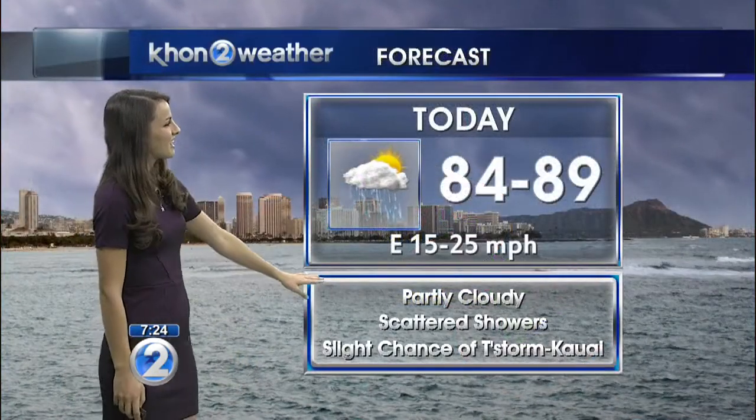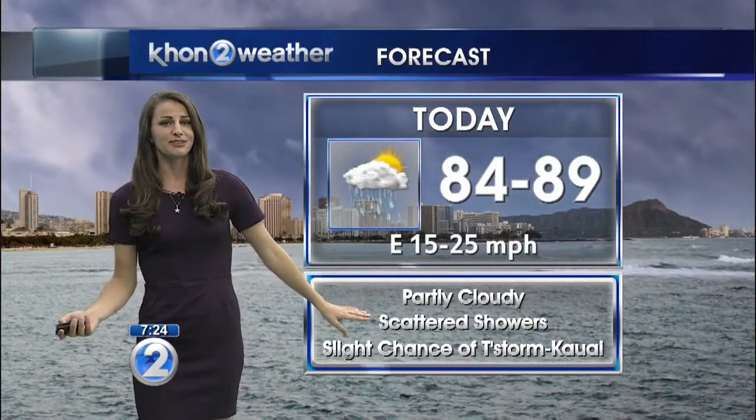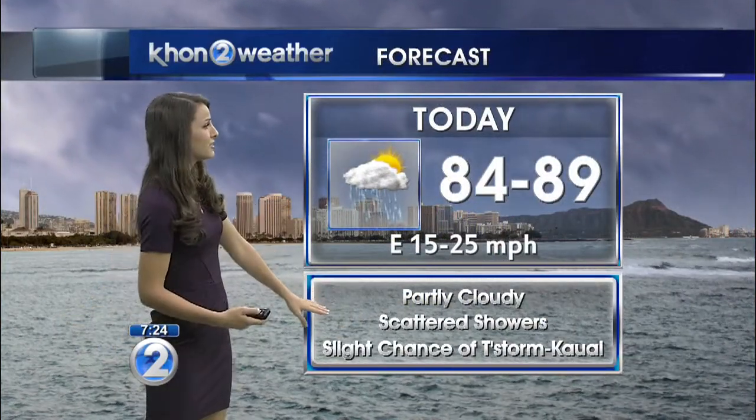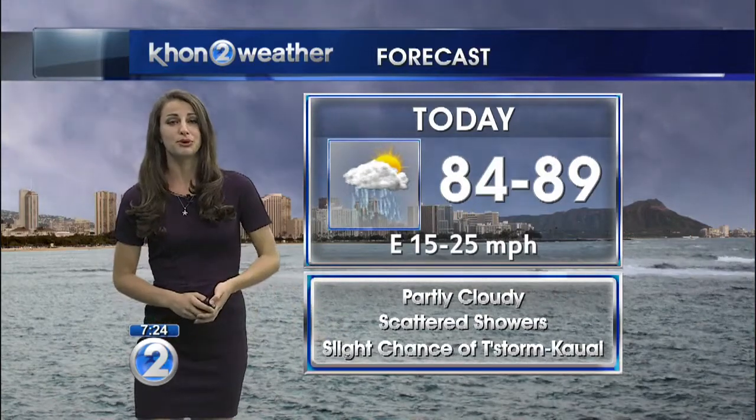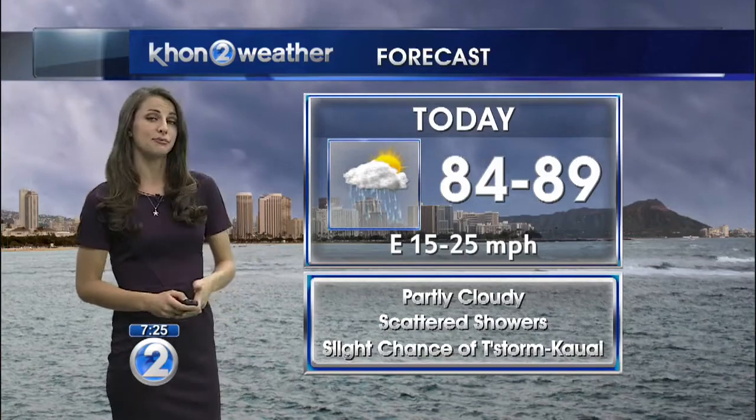Today we have partly cloudy skies with scattered showers for both windward and leeward areas. That's for the most part later in the morning — by this afternoon you'll be seeing more of those showers coming through. For Kauai, you do have a slight chance to even see some thunderstorms.